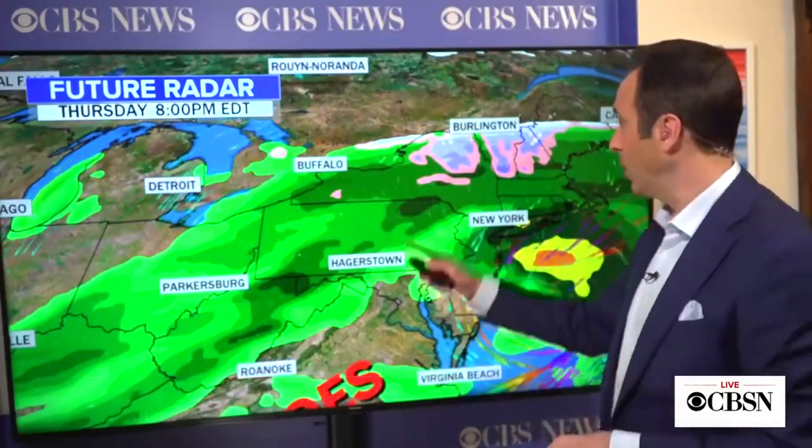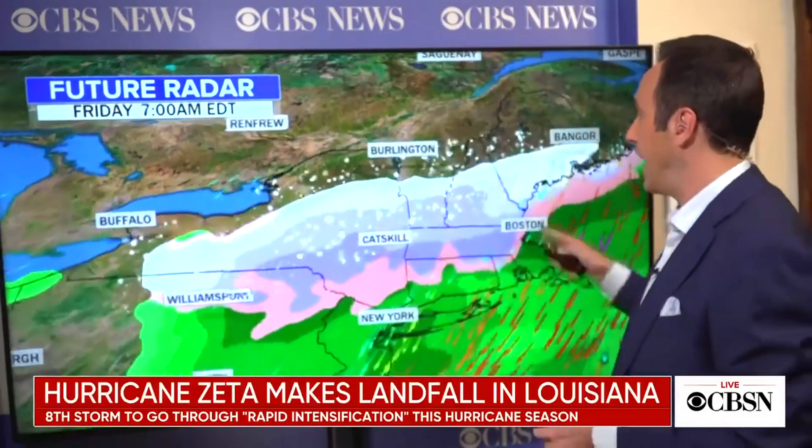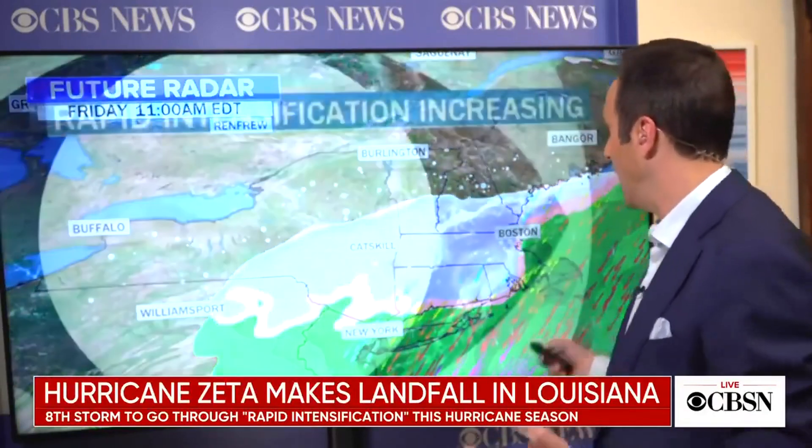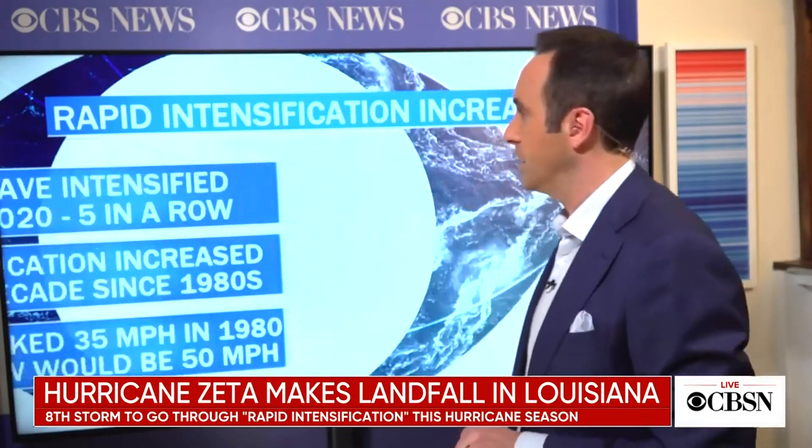Some tornadoes are possible in the Carolinas. Even more remarkably, the storm system will transform into a snowstorm when it reaches the Catskills and the Berkshires, with Vermont, New Hampshire, and even Boston and New York City potentially seeing a couple of snowflakes from this system.